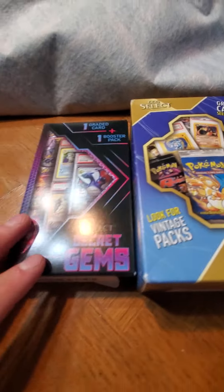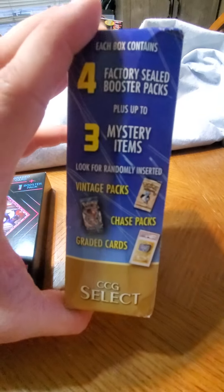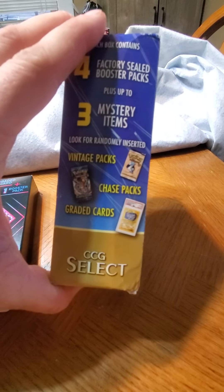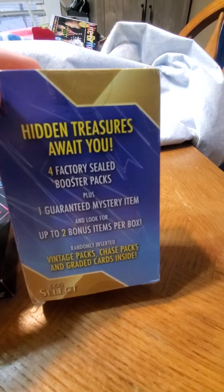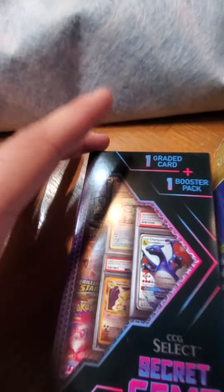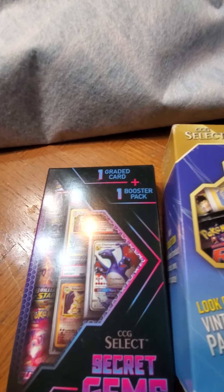This one has four cards and up to three mystery items - it's all a mystery because you don't know what boosters are in there. The package could have packs, graded cards - it feels heavy, so there could be a graded card in here or it could be packs. The other one is just one graded card, one booster, and the ad said also possible bonus stuff.